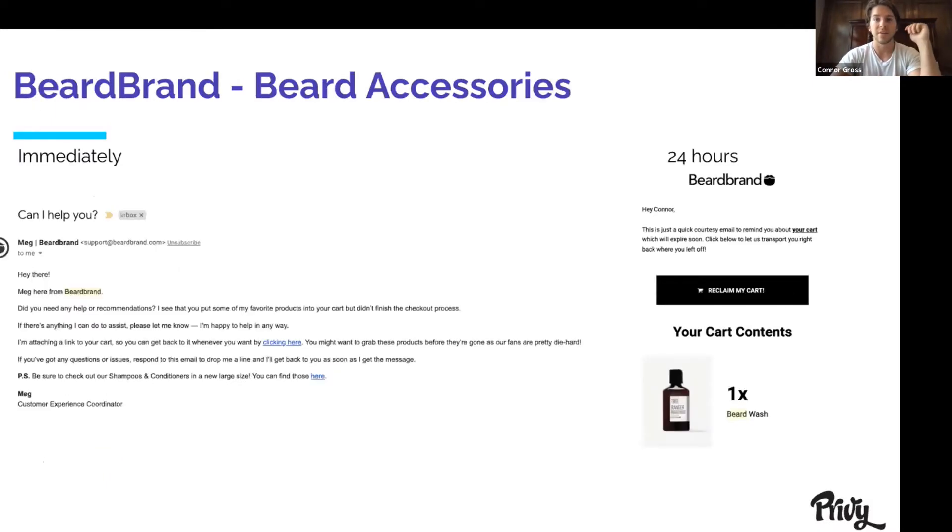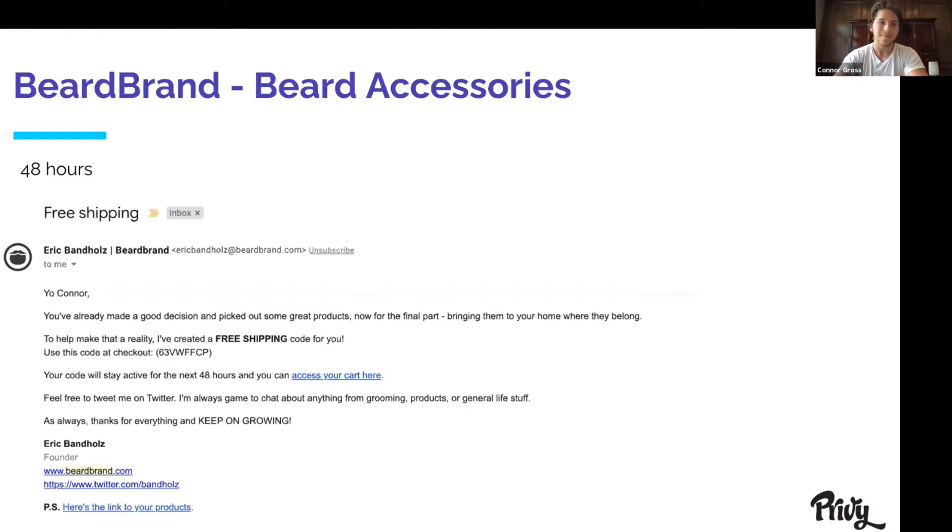Another one I love is Beardbrand. They send out three emails: one immediately asking if someone can help you, which I love; another one 24 hours later saying 'here's a courtesy email to remind you about your cart which will expire soon — let us transport you back right where you left off,' and it includes the product actually in your cart. Then 48 hours later I got an email from one of the founders of Beardbrand who basically said 'you already made a good decision, now the final part,' and he even offers a free shipping code to help complete that order.